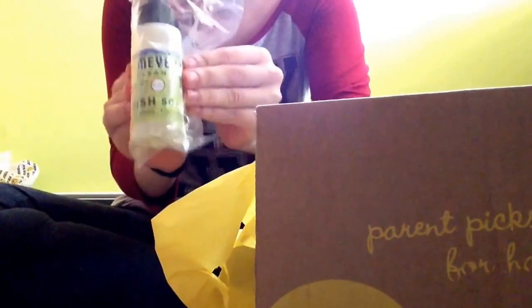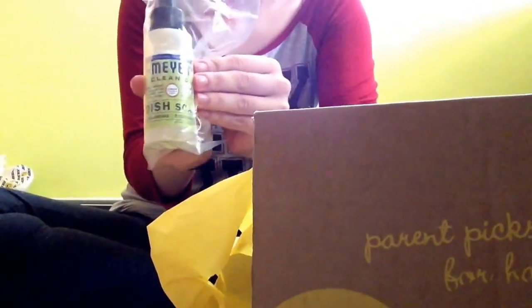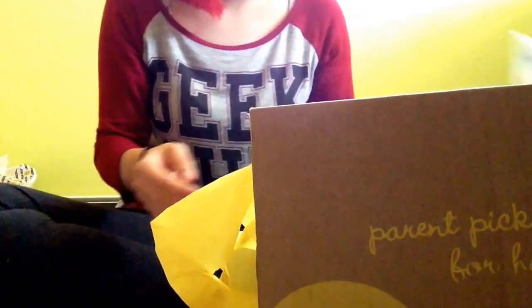Dish soap. I love this stuff. I got this a few boxes back and I love it. It smells delicious. So that's good.